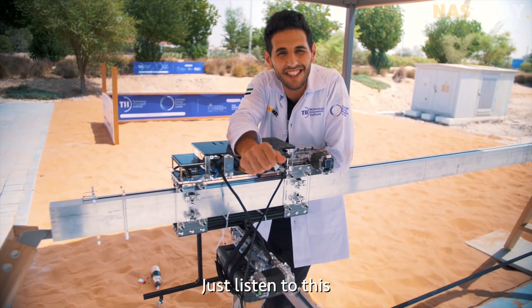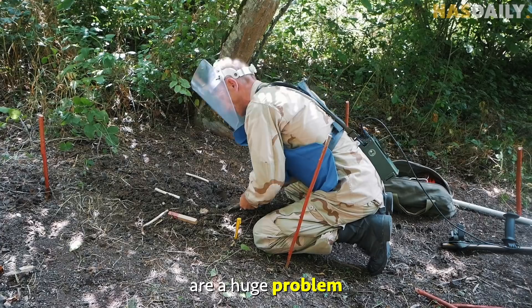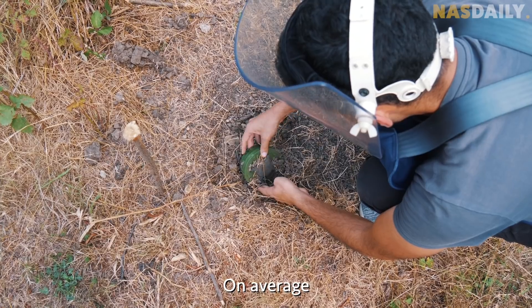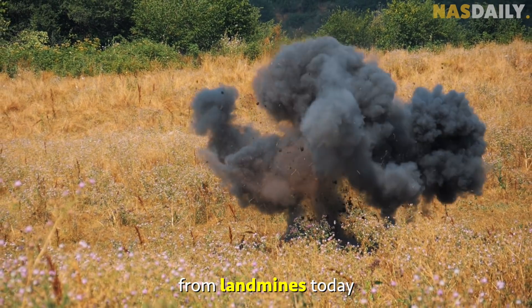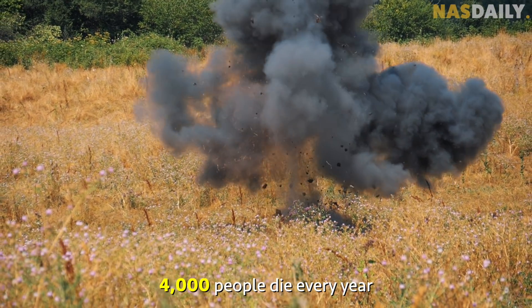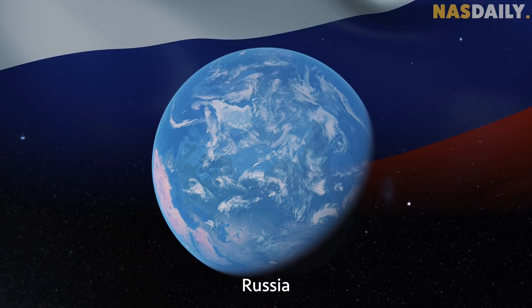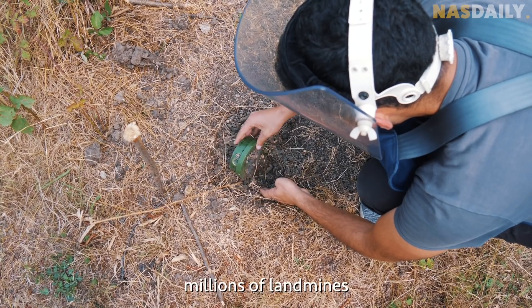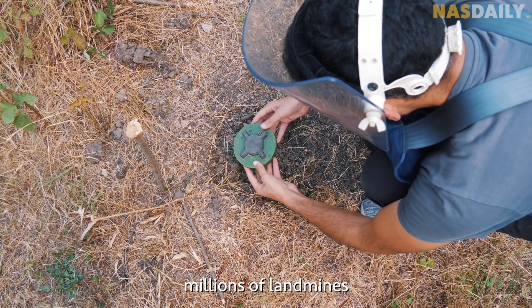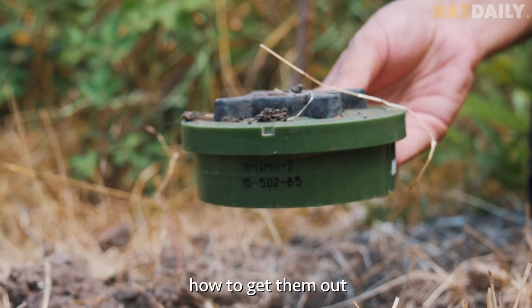Just listen to this — nobody talks about it, but landmines are a huge problem. On average, 11 people die from landmines every day. 4,000 people die every year in Egypt, Armenia, Colombia, Africa, Russia, India, and Pakistan. There are millions of landmines hidden in the ground, and nobody knows how to get them out.